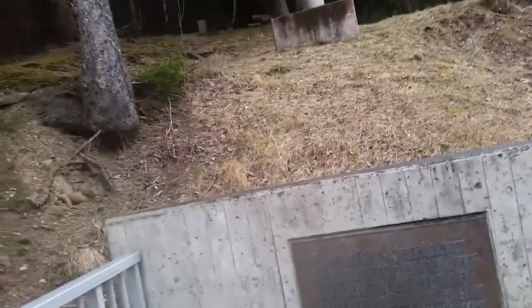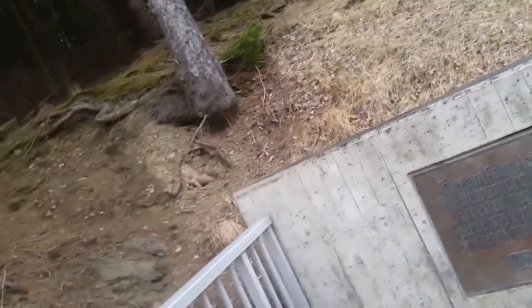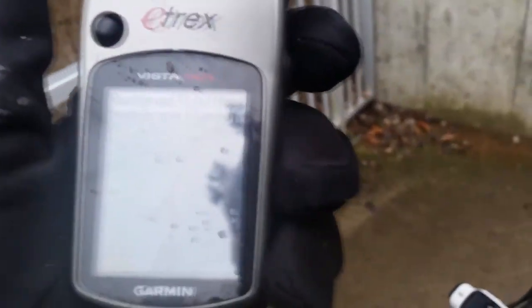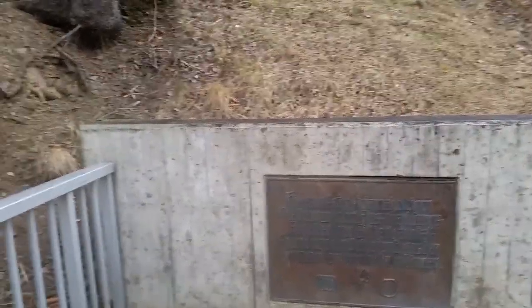Die Schrift ist ein bisschen altmodisch gestylt. Also hier ist irgendwo noch eine Quelle. Mein GPS sagt dazu was, ist eine andere Frage. Ein bisschen runter gehen – der Peterstein ist irgendwo in die Richtung, da muss auch eine Schutzhütte sein. Da ist die Schutzhütte, und da ist der Peterstein. Es fängt an zu regnen. Bis später.